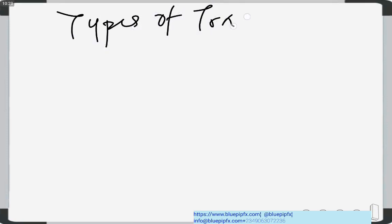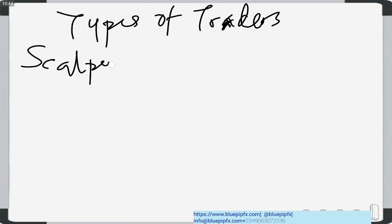Now let's get back to talking about what kind of trader you are. There are different categories of traders in Forex. We have short-term traders and long-term traders. Short-term traders fall under two categories: scalpers and day traders.